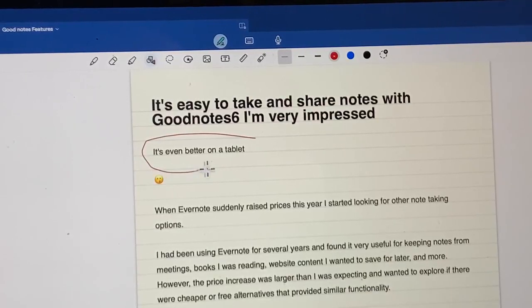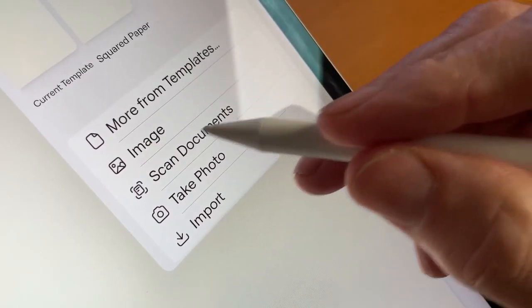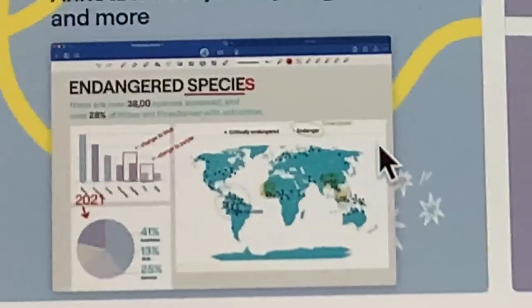Drawing shapes — GoodNotes makes circles, triangles, and squares perfect. You can include audio notes, images, and scans. So if you're creative, you can make projects and presentations look incredible.